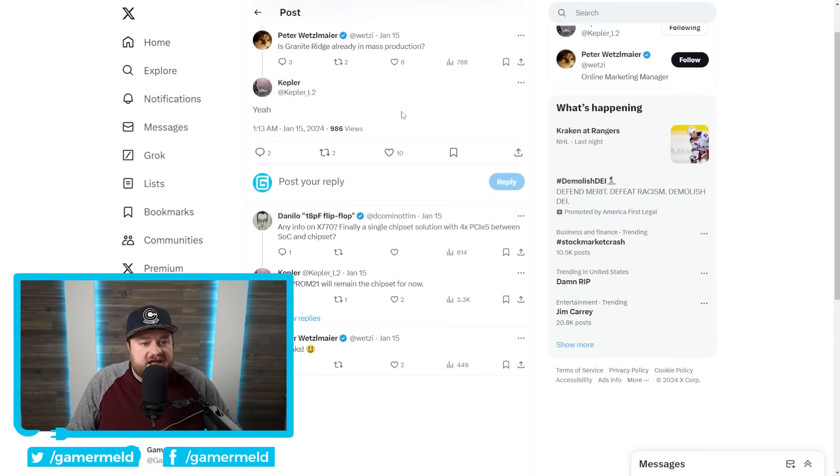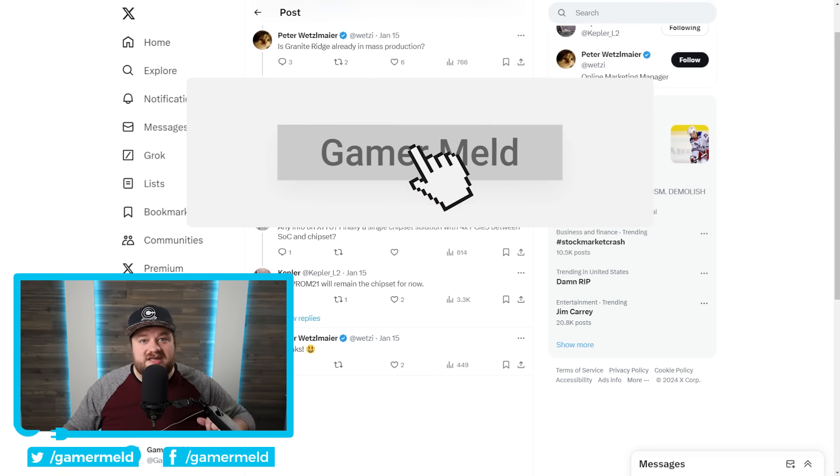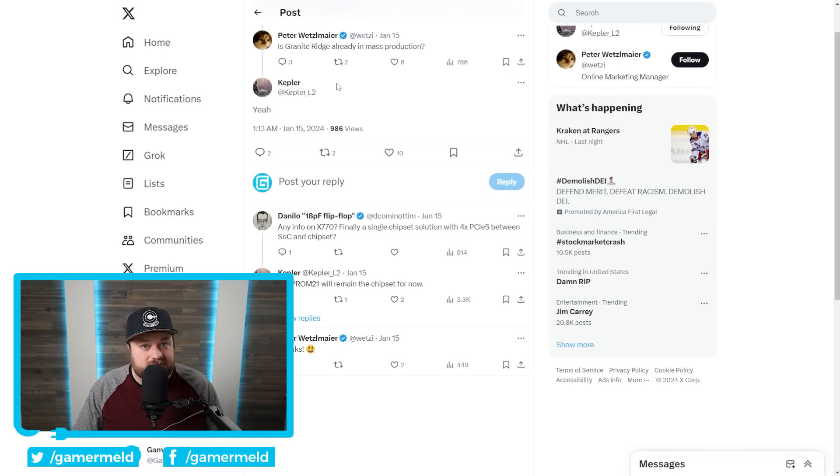Lastly for today, if you saw my recent video, you know I showed a leak from well-known leaker Kepler, who confirmed that Granite Ridge is already in mass production. Make sure you subscribe to Gamer Meld so you can keep up to date on all the newest PC hardware news. Granite Ridge is the codename for AMD's next-gen Ryzen CPUs — think either Ryzen 8000 or 9000. Personally, I believe they're likely going to skip Ryzen 8000 and go straight to 9000, because they've technically already released the 8000 series with their mobile chips, which are based on Zen 4. This, on the other hand, will be based on Zen 5.